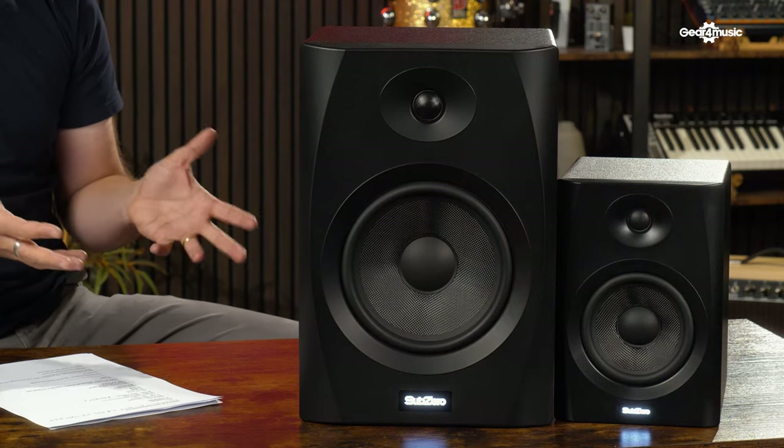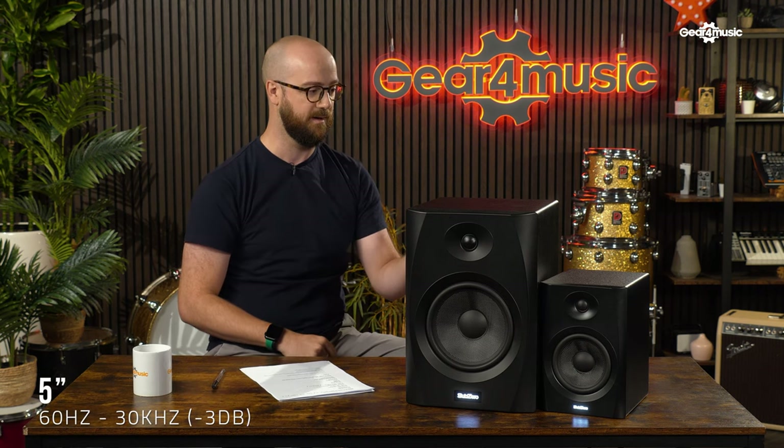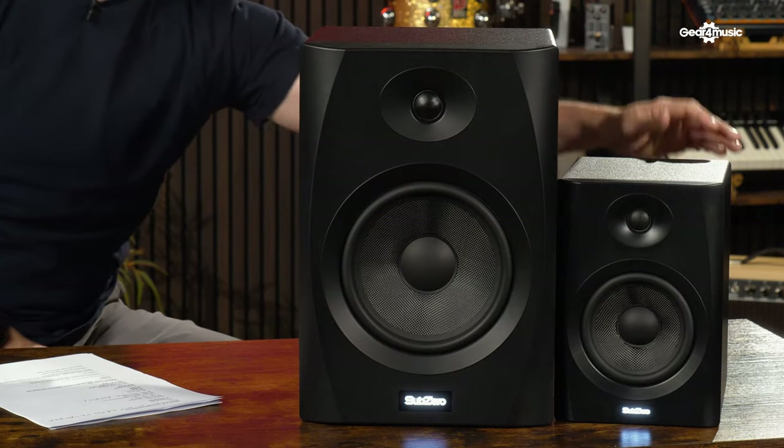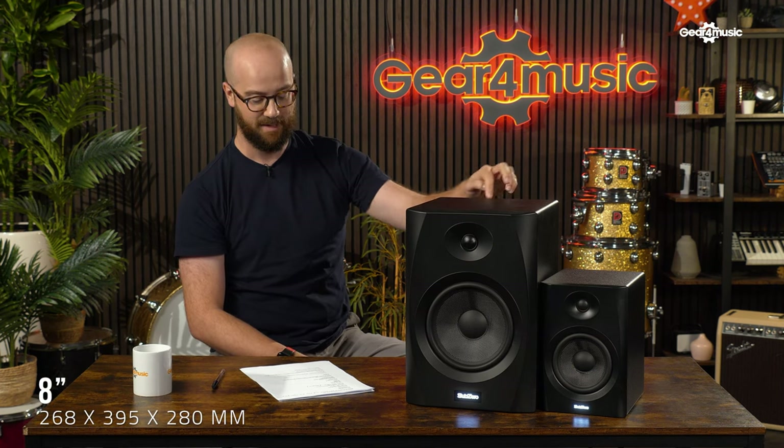First up, we have the Sub-Zero 5-inch and 8-inch. This is Gear 4 Music's own brand, Sub-Zero, and they're justifiably very proud of it — these are definitively the best value speakers in terms of specs versus cost. In terms of frequency response, the 8-inch goes down to 40Hz, which is very low, and the 5-inch goes down to 60Hz. The 8 is quite a chonker at 39cm by 26 by 28, while the 5 is quite small at 25 by 20 by 17.